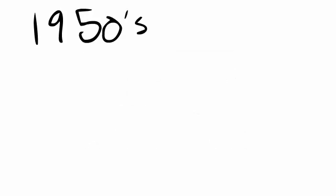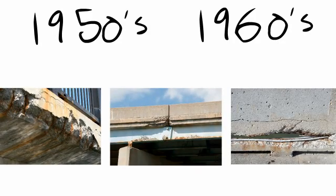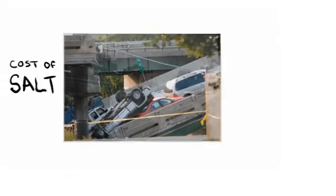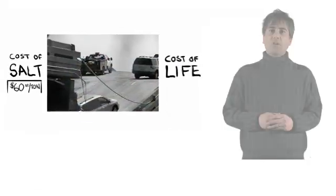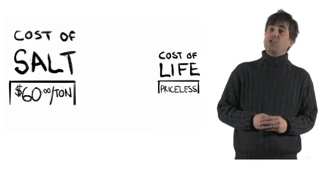Thousands of bridge decks built during the 1950s and 1960s are now contaminated with chlorides and are deteriorating. Repair and restoration of these decks, as they become deficient, will be a major expense for many years. And in some cases, the expense of deterioration is not just monetary. Are you starting to think that we've been misled about our collective salt debt, and that salt isn't as inexpensive as we thought?